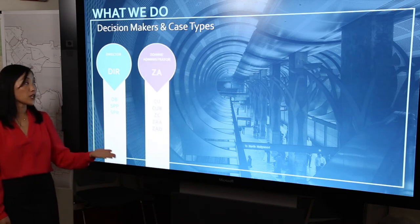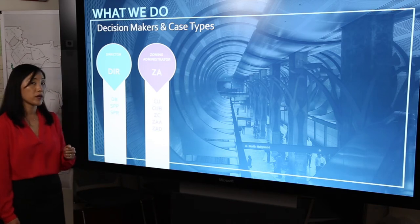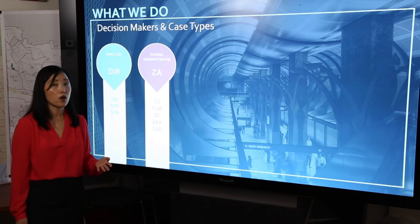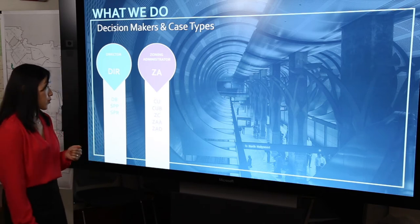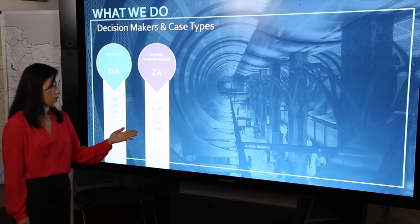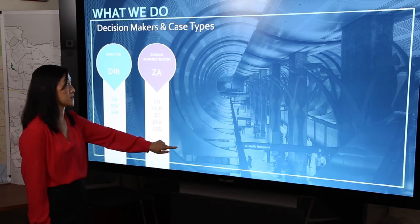Next we have the zoning administrator which oversees decision-making on a myriad of different types of cases. It can be a conditional use, for example for a church in the R3 zone, or a conditional use for alcohol for an on-site service restaurant, or a grocery store that wants to sell alcohol for off-site consumption. We also have deviations such as the adjustment process and the zoning administrator's determination process.